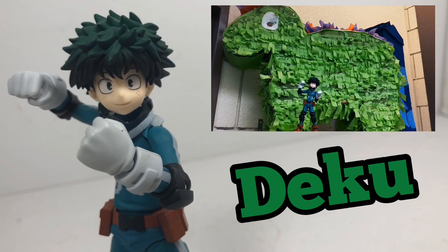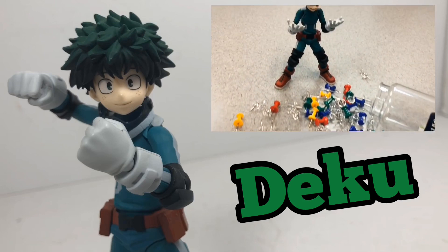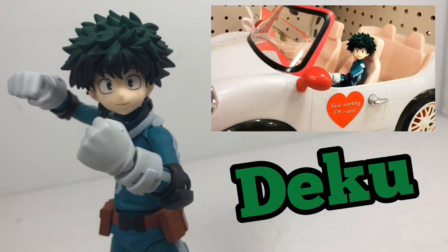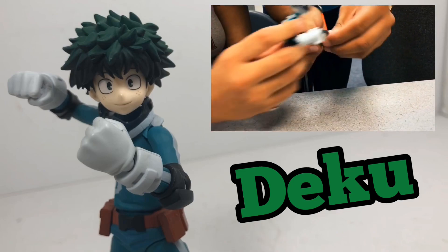Another toy that I've had the most fun with this year, spent the most money on, and means the most to me has to be my Figma Deku toy that cost me a pretty penny. But it's just a good toy — one of my favorite characters — and having him just feels so good.